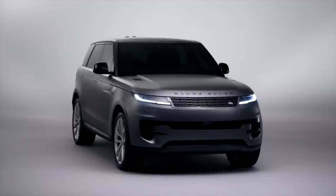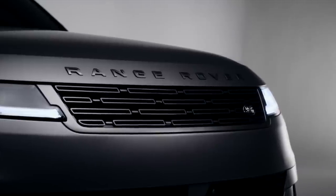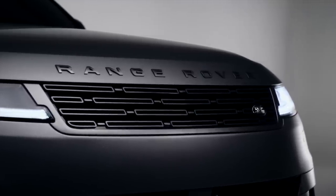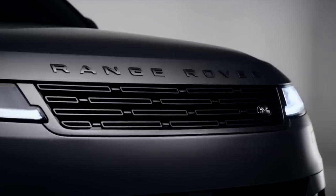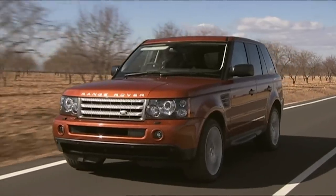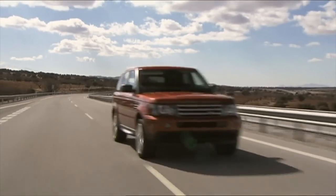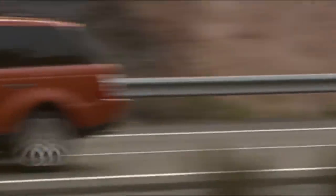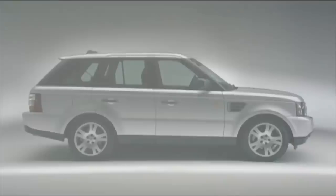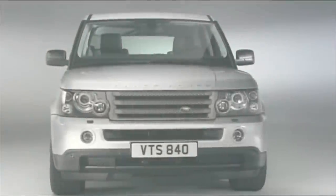The new 2022 Range Rover Sport. This is the third generation of a car that has been a huge success for Land Rover. The first one of 2005 broke new ground and gave Land Rover something it could do battle with the Porsche Cayenne and BMW's X5. It might have looked like a Range Rover, but in actual fact it was more of a Discovery in a posh frock, as it used the Disco's floor pan and much of its mechanicals.